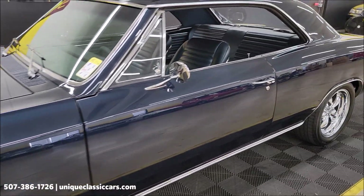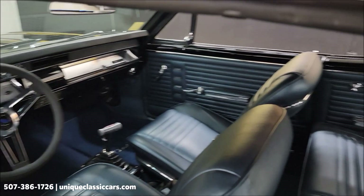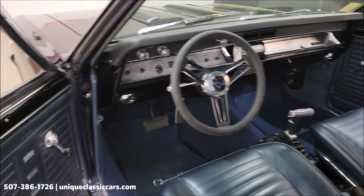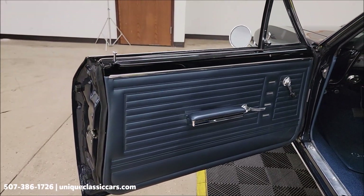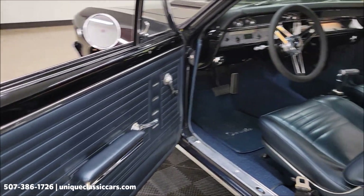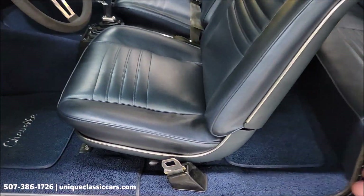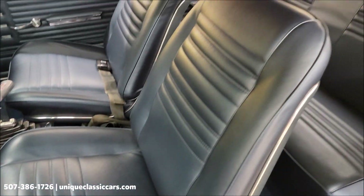Stick around to the very end of this video — we're going to take it out and drive it. There's a stall converter in it, and when this thing revs up and you give it the gas it is instant and it goes. Look at how nicely the seats have been redone — blue on blue.